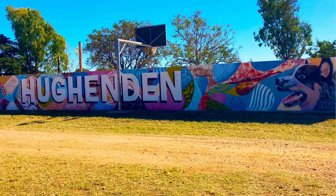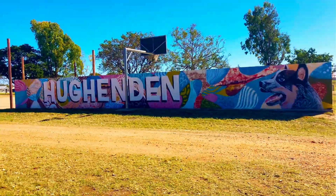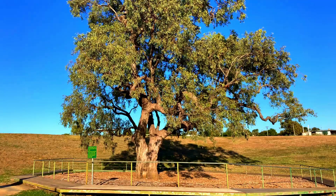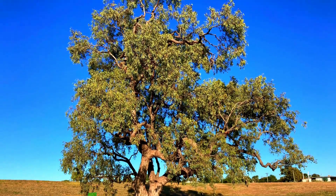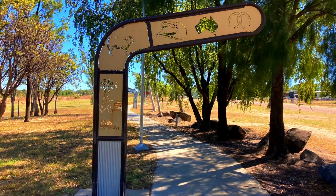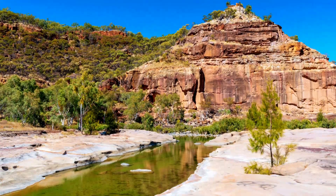In today's video we will wander around town, see the street art, murals and sculptures, wander around the lake and check out the Coolibah Tree. We visit the Discovery Centre, wander along the Eco Walk and explore Porcupine Gorge and Mount Walker.